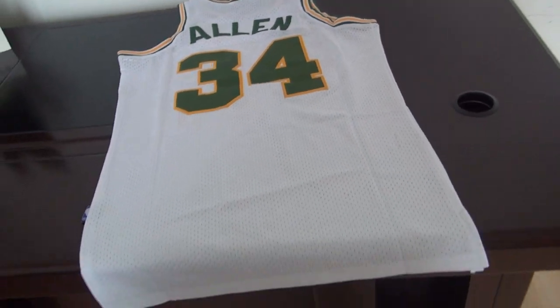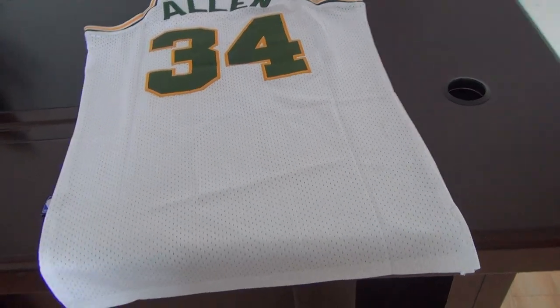Let me show you the bag. Number 34 Allen jersey from the Sonics, size small.